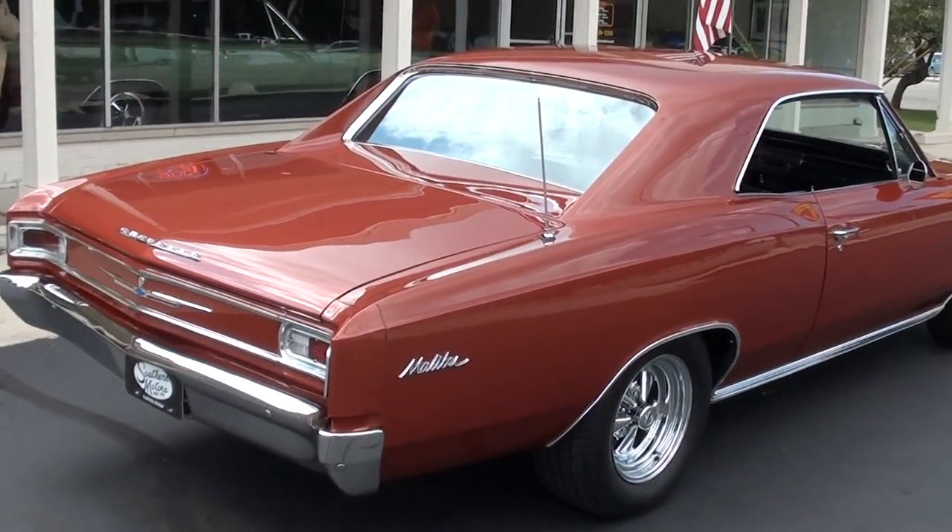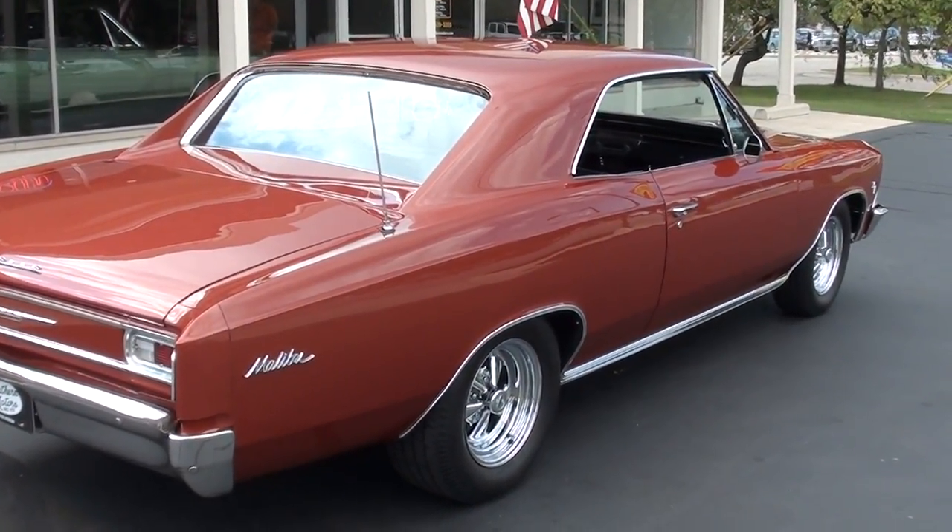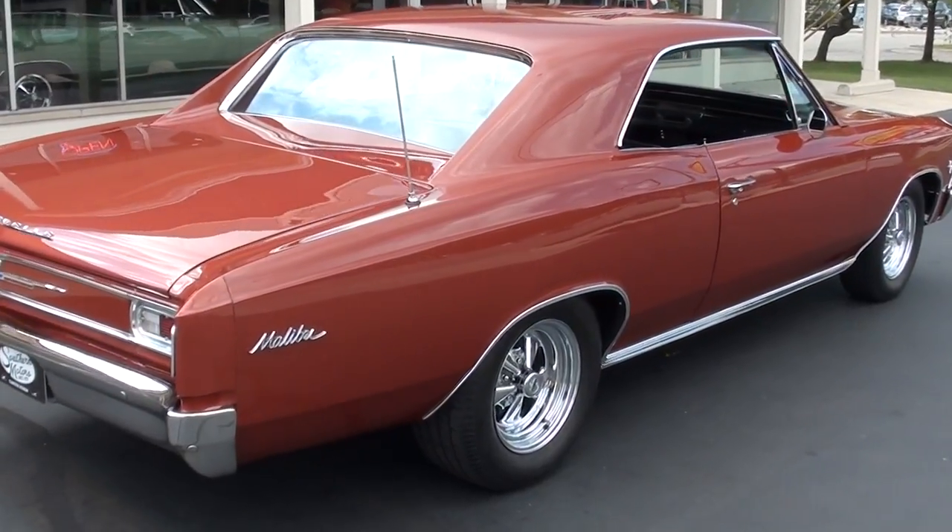You want to talk about a little baby doll — jump in it, turn the key, go drive it. Just a great car.